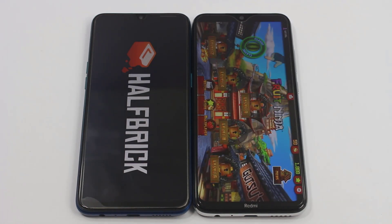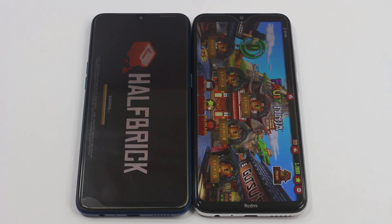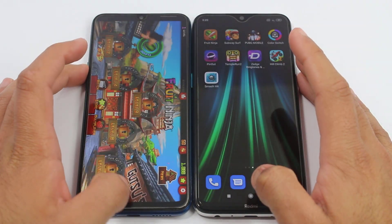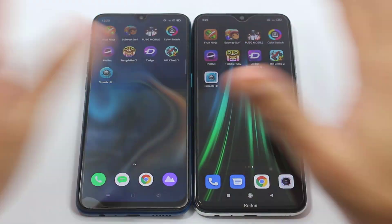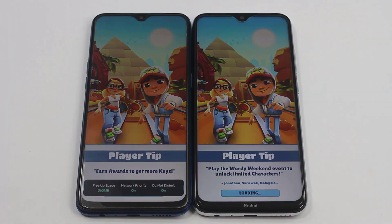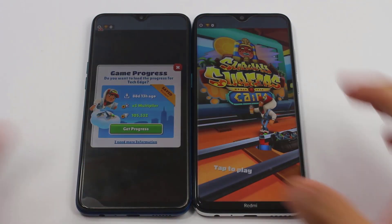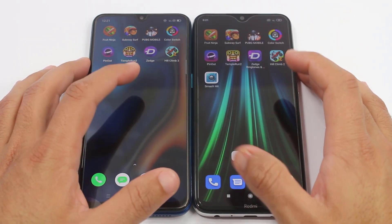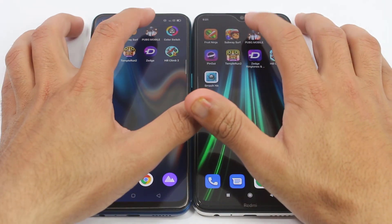Fruit Ninja was noticeably faster on the Redmi Note 8 — the Realme 5 Pro was still stuck at the loading screen, a big difference with this application. Next up is Subway Surfers — both are loading and it's slightly faster on the Realme 5 Pro. It's going to be an interesting speed test, and now PUBG Mobile.